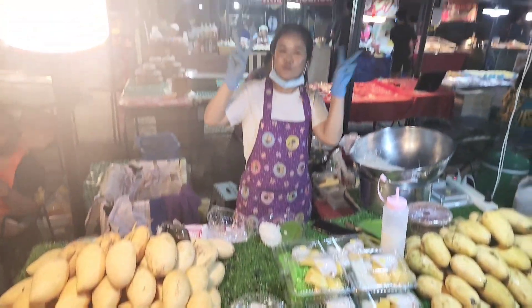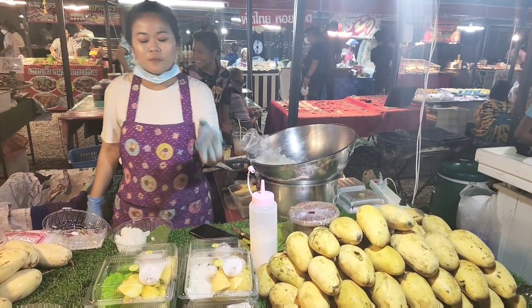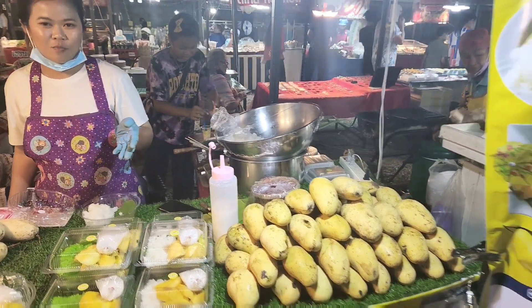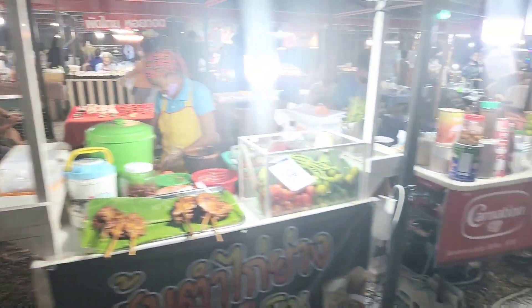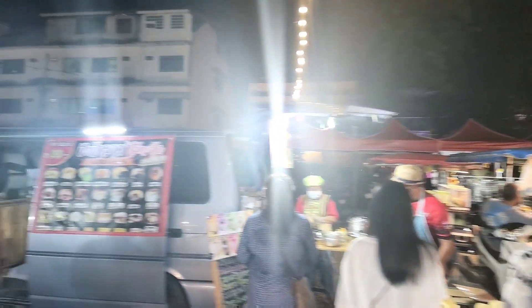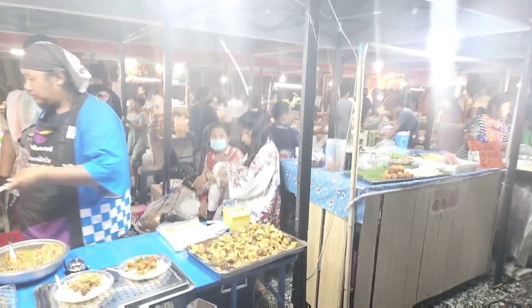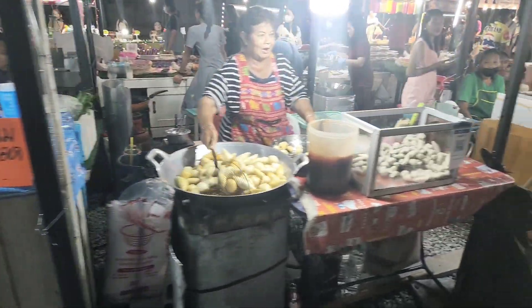We've got big shrimp — they say 'gung' in Thai — this is always a popular one. And here is mango sticky rice: 50 baht for a small one, 100 baht for a big size. There's plenty of music here — hopefully I can talk over it so we don't have to cut too much out. A little sushi over here, and it's a popular spot with lots of choice — they've really made it quite big as well.